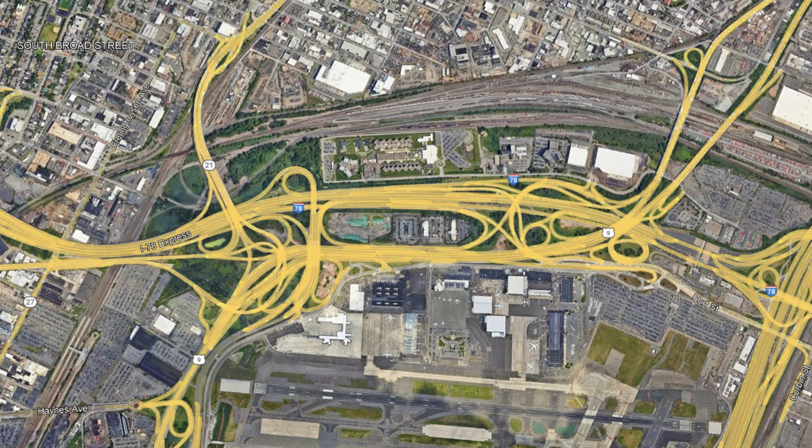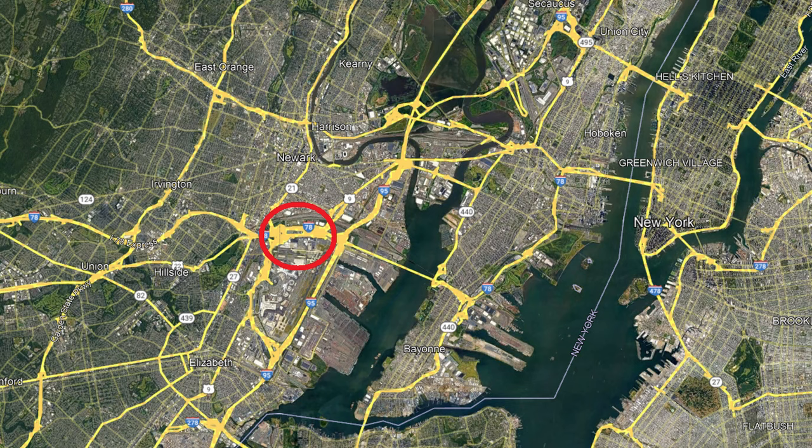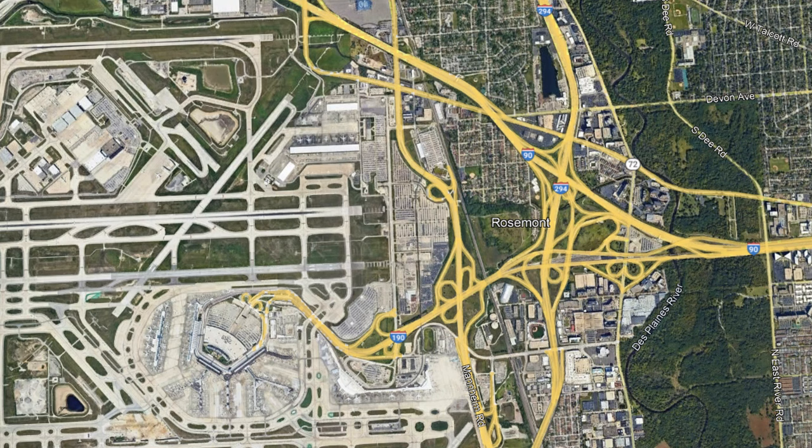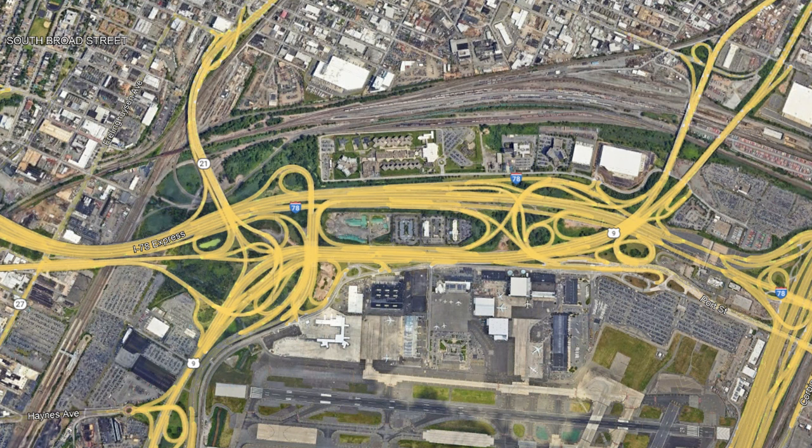Next up we have the Newark Airport Interchange, also known as the Southern Mixing Bowl, at the meeting place of I-78, US-9, and State Route 21, near Newark Liberty International Airport. This behemoth of an interchange is one of the biggest in the New York City metropolitan area, created due to the high volume of traffic near this large airport. Airports are great places to find some of the craziest and most intricate infrastructure projects, with so much constant traffic coming in and out. If you look at its current design, it feels like I-78 pushes its way through unnaturally and creates most of the problems — and that's because it wasn't always there.